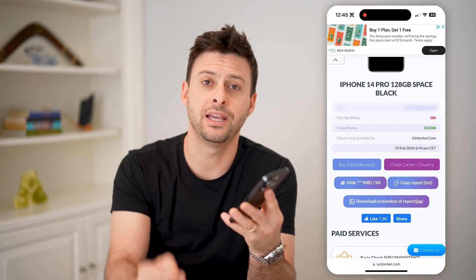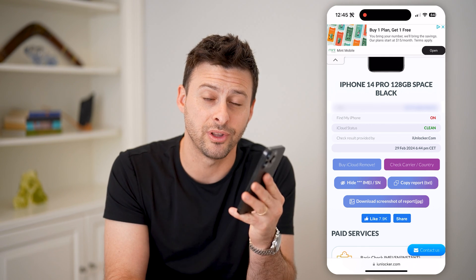I hope this helps. If it did, please consider subscribing down below. I'll catch you on the next one.